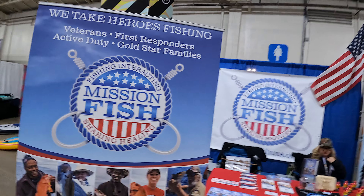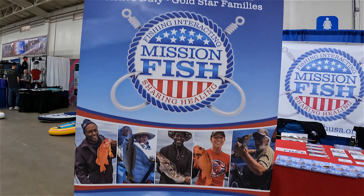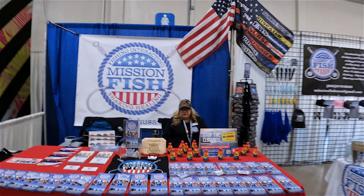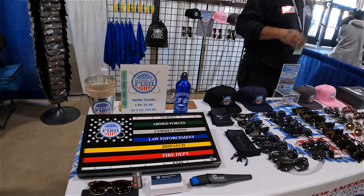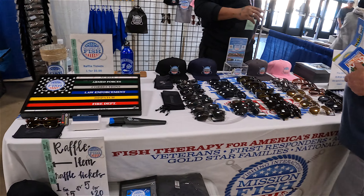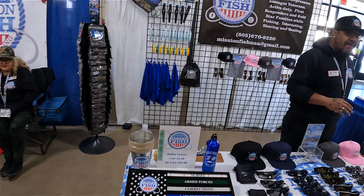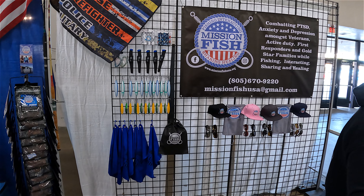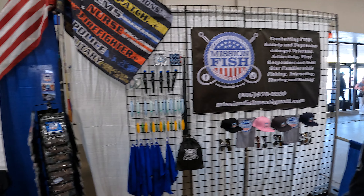Mission Fish — they take heroes fishing. Veterans, first responders, active duty, Gold Star families. Mission Fish USA — if you're a veteran or retired, they'll take you out fishing. I know a couple of my subscribers are veterans, so look them up. Mission Fish USA at Gmail, phone number 805-670-9220. Get on it!